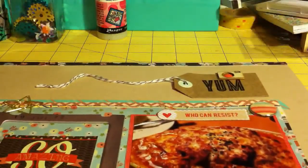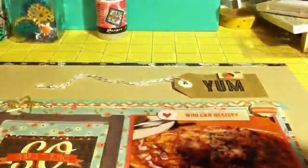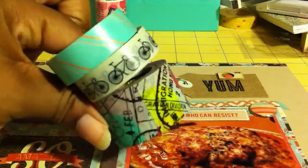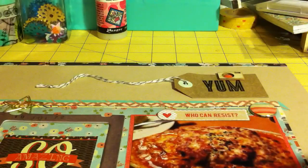I would have some washi tape in the collection — this is from Target, it's the Scotch washi tape. You get 10.9 yards on each roll. I had picked up three rolls but used this one on the layout.